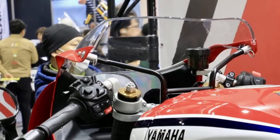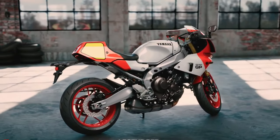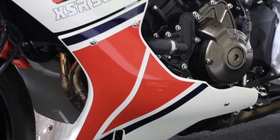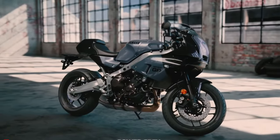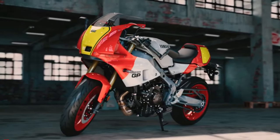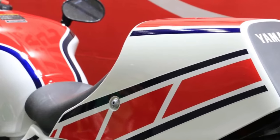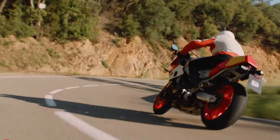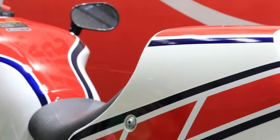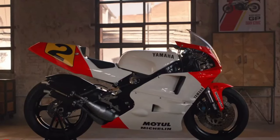The 2024 Yamaha XSR900GP gets a new 5-inch full-color TFT display, along with smartphone connectivity. The bike uses a 6-axis inertial measurement unit (IMU) to control the rider aids, including lean-sensitive traction control, ABS, slide control, wheelie control, and more. The CP3 engine is mated to a 6-speed gearbox with an assist and slipper clutch and Yamaha's third-generation up-and-down quickshifter. Cruise control is standard on the XSR900GP.